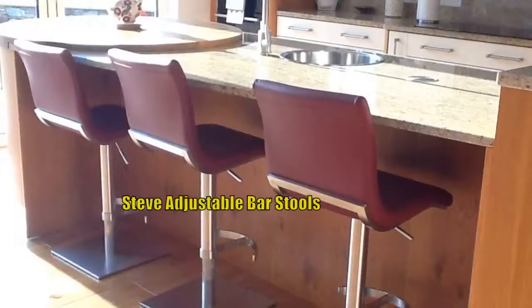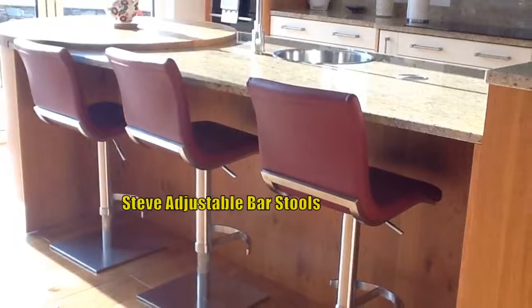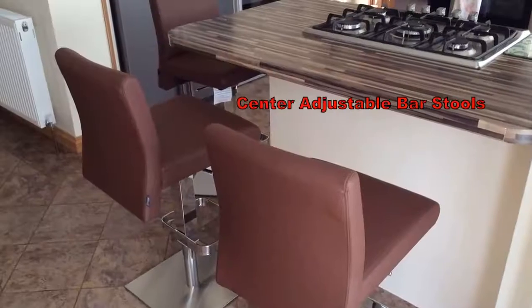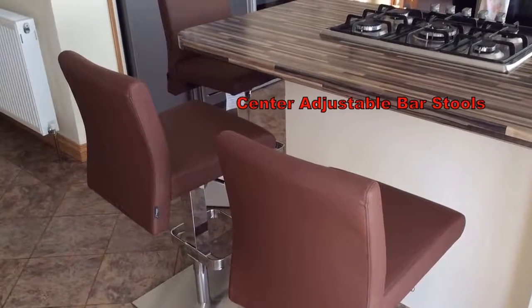Steve barstools are very popular. Here we have burgundy leather covers. And then more Centre adjustable stools with brown leather covers this time.